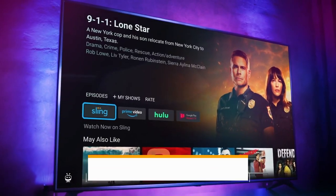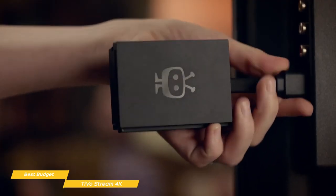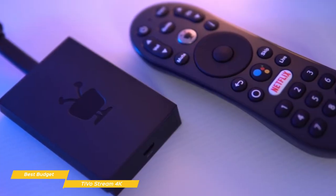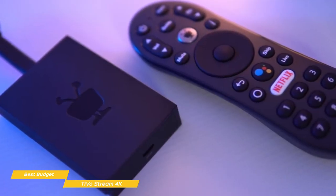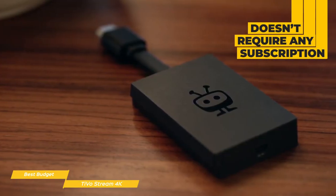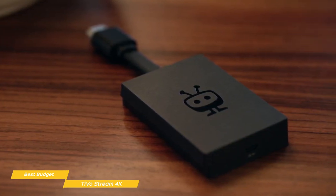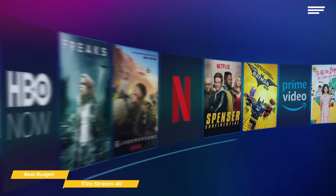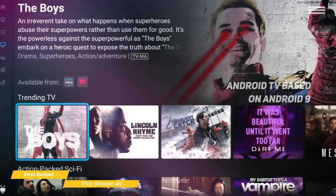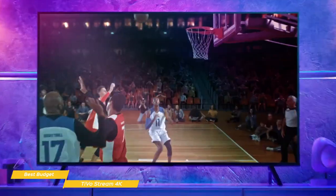TiVo Stream 4K is an Android TV-powered dongle that connects to your TV using an HDMI cable. Like an Apple TV or Amazon Fire TV device, there's no cable service to plug in or cable card to install. Everything you need to stream your shows is right there on the device and it comes at a very attractive price point. The TiVo Stream 4K doesn't require you to pay any type of subscription. On the body of the Stream 4K is a micro USB for power and a USB-C port that can be used to hook up accessories like external storage. The Stream 4K runs Android TV based on Android 9 and has the same specs as the new Chromecast with Google TV. It does 4K at 60 frames per second and supports Dolby Vision HDR and Dolby Atmos.